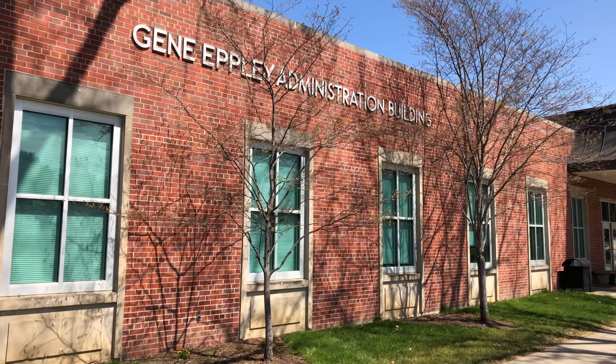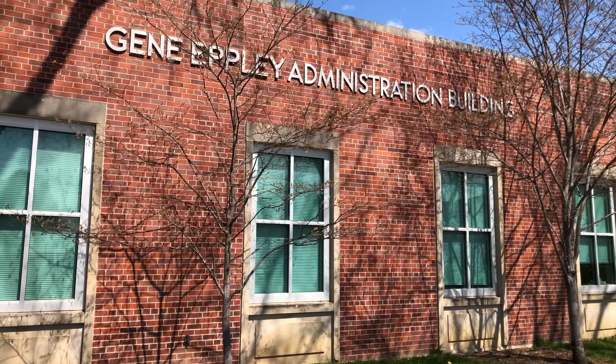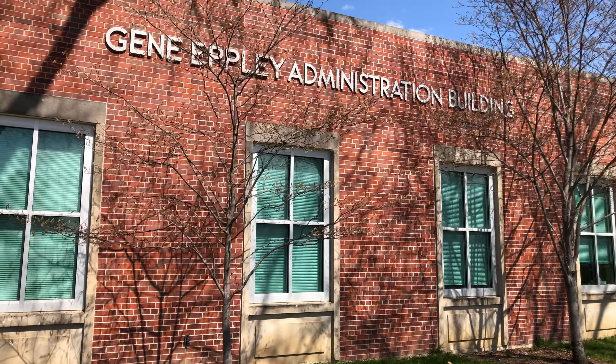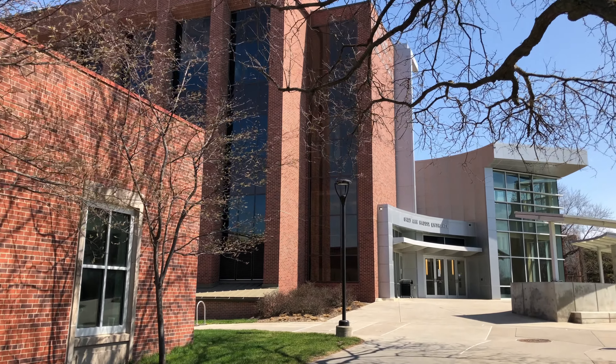Although this campus may appear a bit smaller compared to other universities, it is home to about 16,000 students. The estimated cost of attendance for in-state students is about $23,000. On the other hand, for out-of-state residents such as international students, it is $36,000 excluding financial aids and grants.